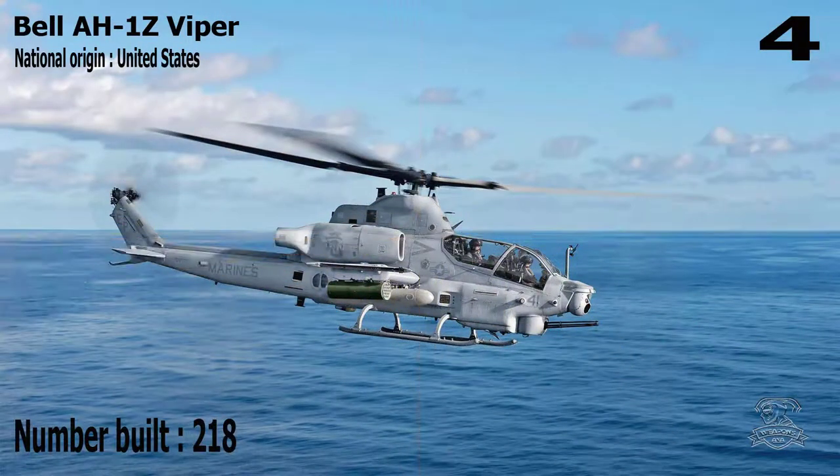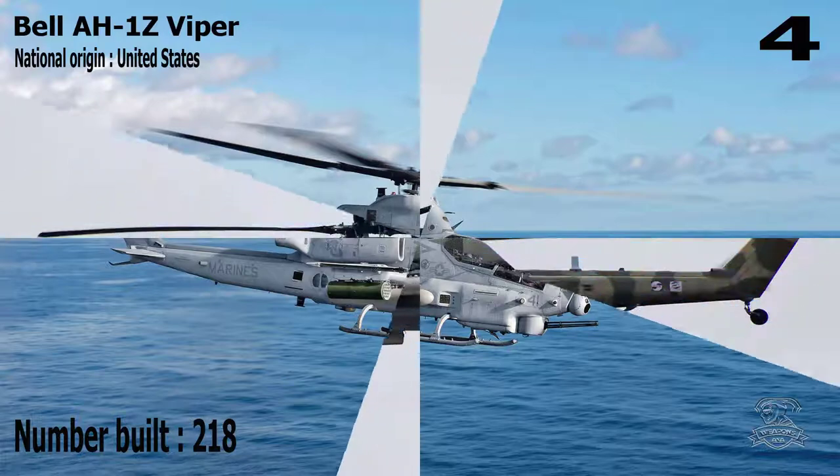Number 4: Bell AH-1Z Viper. National Origin: United States. Number Built: 218.